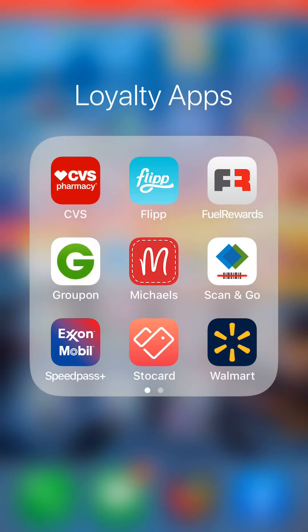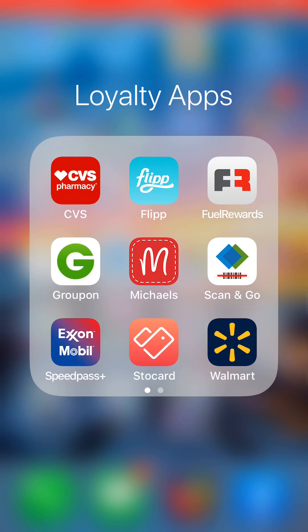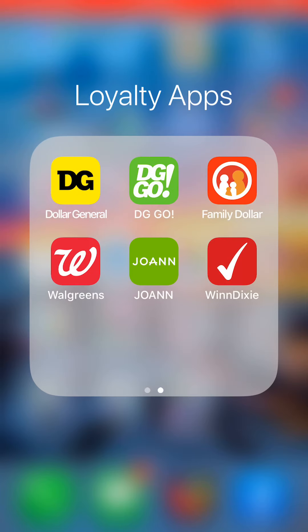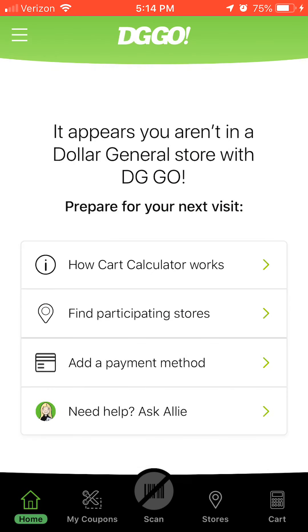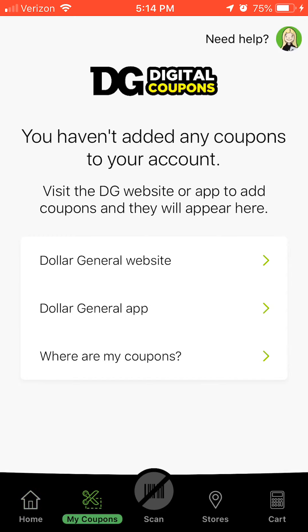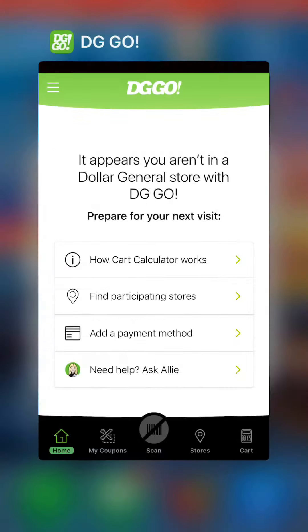Stocard is a great app — you can store all your rewards cards in there without carrying an entire keychain full of cards. Walmart — you can scan for prices and pay through Walmart Pay right in the app. Dollar General — go there every Tuesday. The DG Go app is Dollar General's scanning app. With Bluetooth turned on, you can scan products while you're standing right there in the store to make sure items are the prices you expect — like penny items, for example.